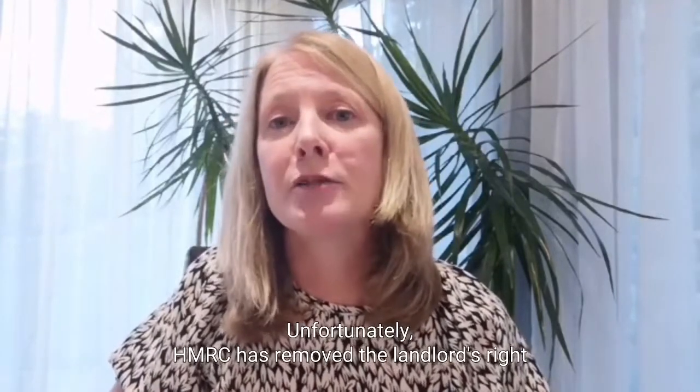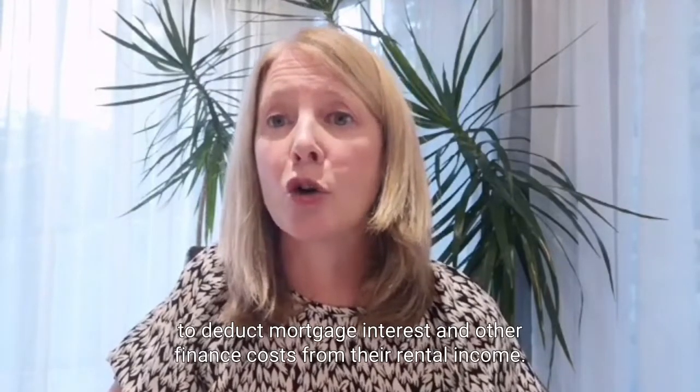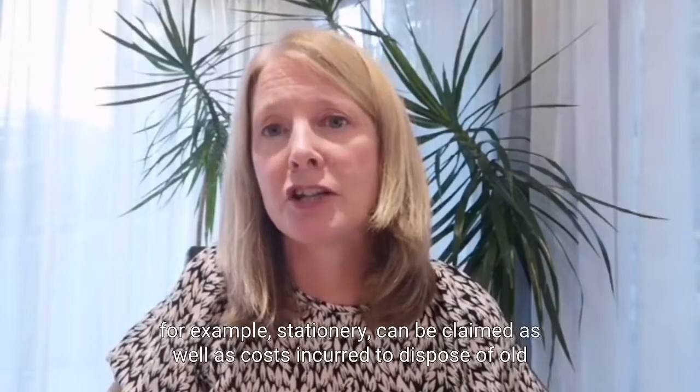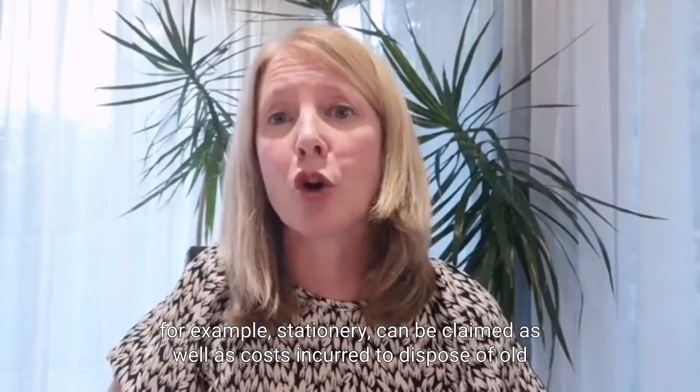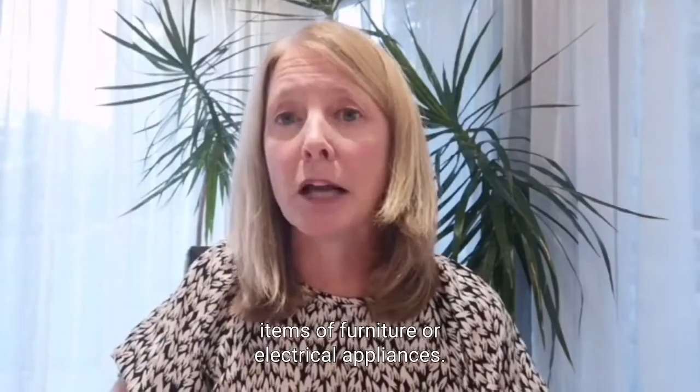Unfortunately, HMRC has removed the landlord's right to deduct mortgage interest and other finance costs from their rental income. Instead, landlords now get a 20% tax credit. Even relatively small costs, for example stationery, can be claimed, as well as costs incurred to dispose of old items of furniture or electrical appliances.